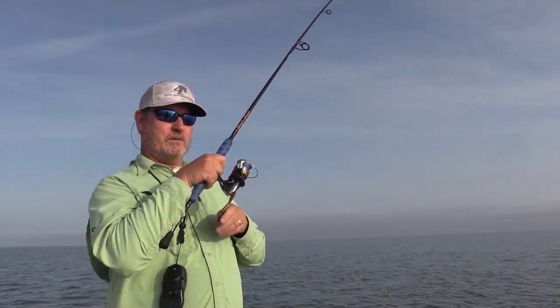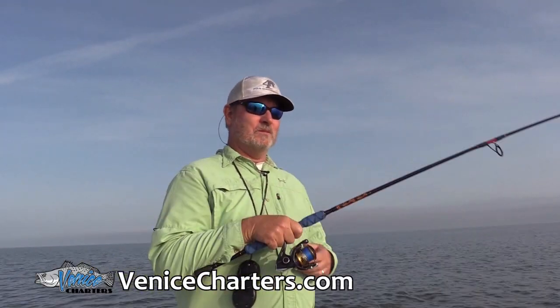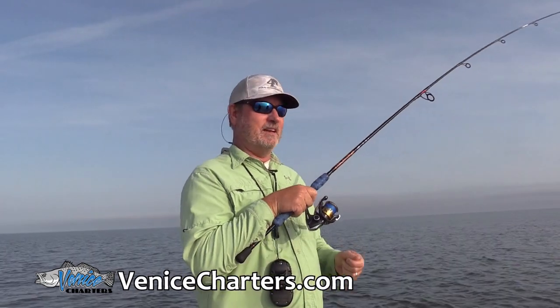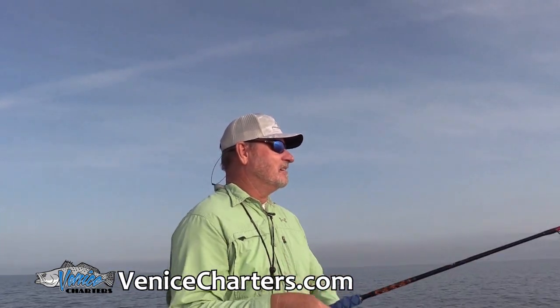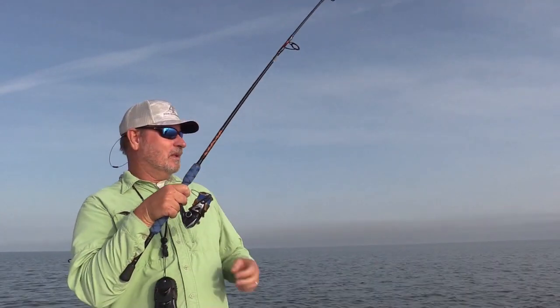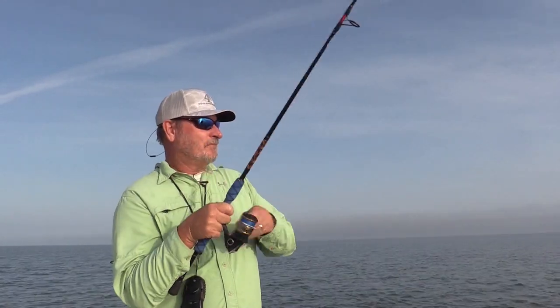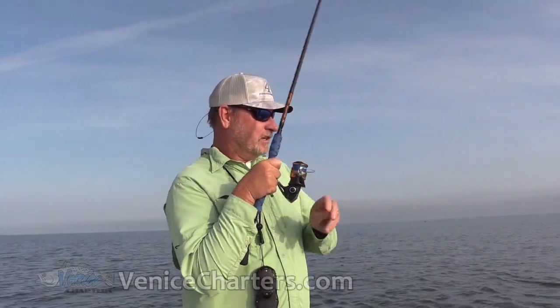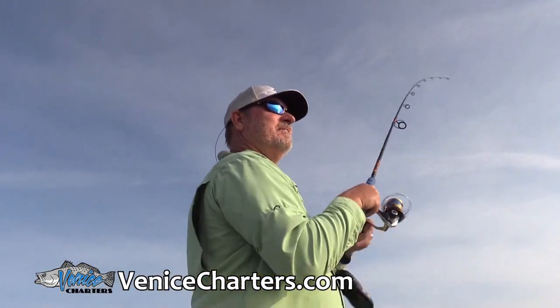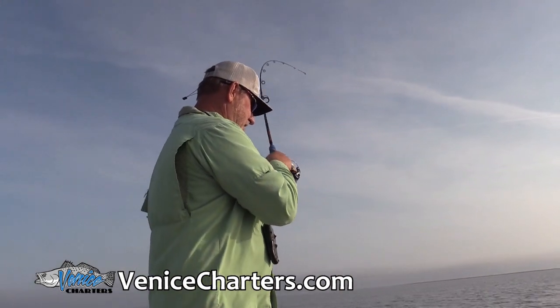We've had three encounters with three different schools this morning. The first school, we hooked a red and then another one ate the cork, so we lost him. And then just now we had total chaos. We got into a school of them — we had everybody hooked up for a second there. Sean broke the line, Jesse lost his, Jesse had another one trying to eat the cork. And I did finally hook one of them. When you get in them like that, it's craziness for a second or two. They just went everywhere.